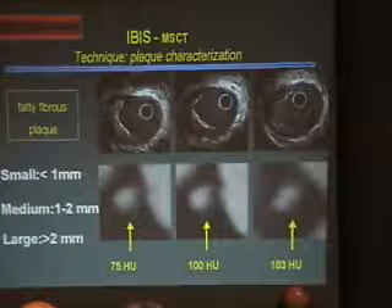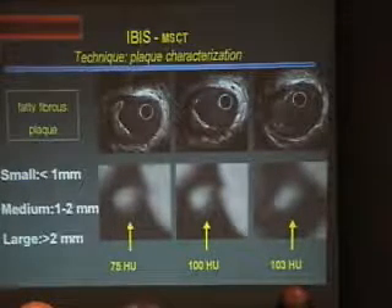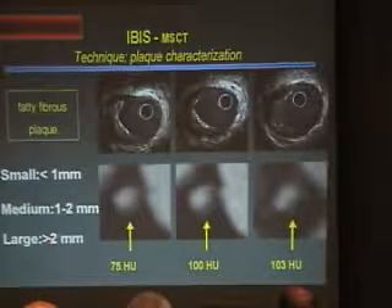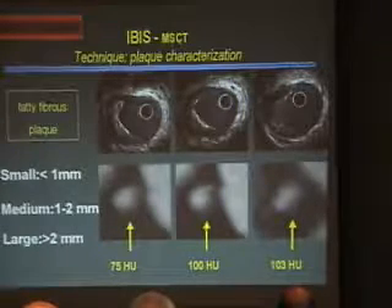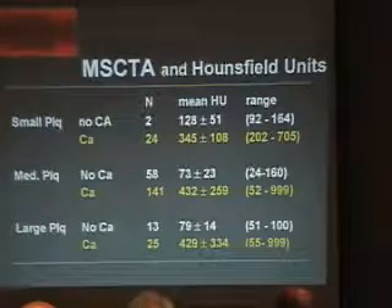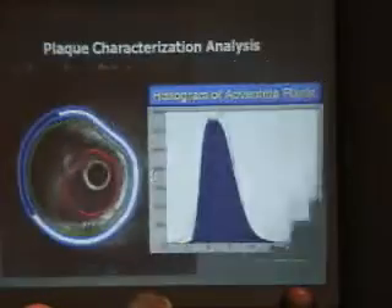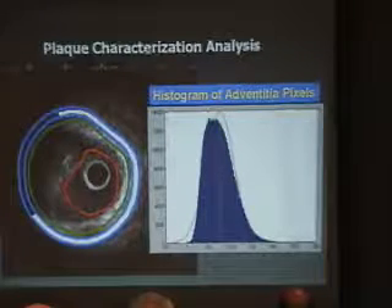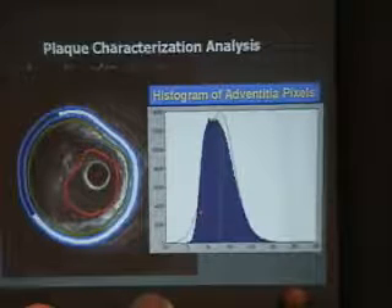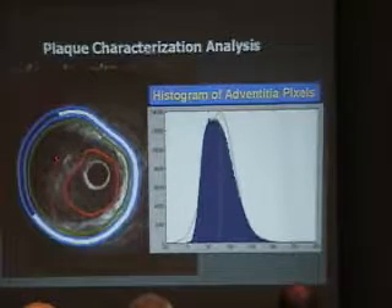Here is the attempt to correlate IVUS with the multi-slice CT scan. We are in the process of quantifying that — hard work for the bioengineering group. So far, we define plaques as small (less than 1 mm), medium (1–2 mm), and large (more than 2 mm). You can define the Hounsfield units in these plaques which correlate to the IVUS. In this population we had a certain number of small, medium, and large plaques with or without calcium.